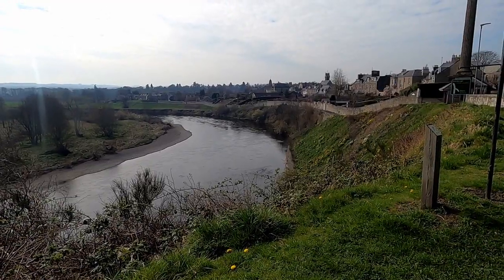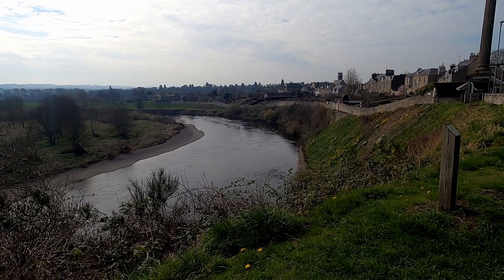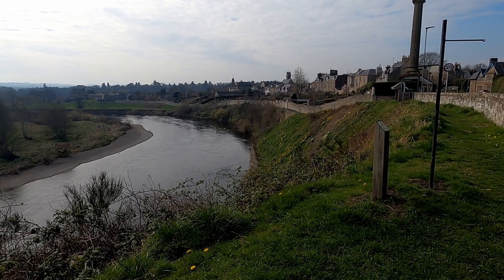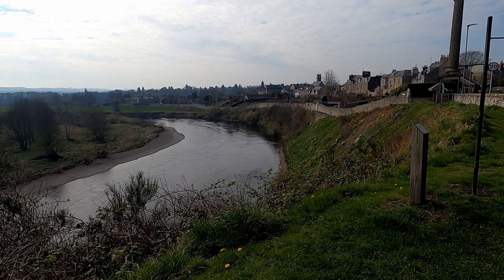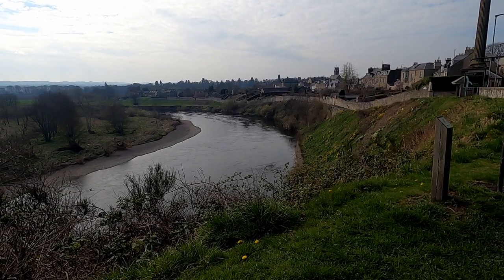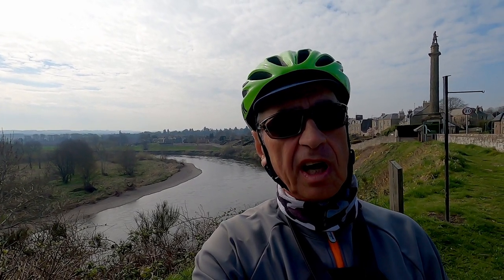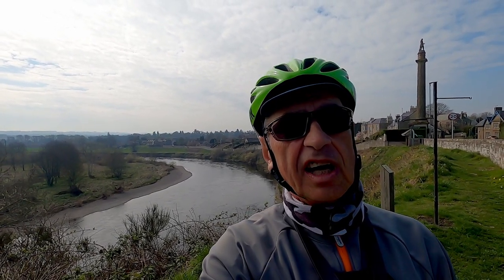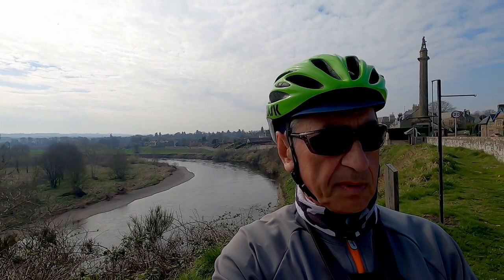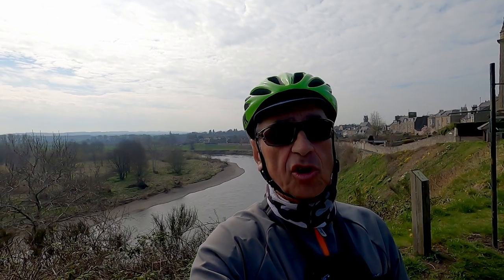Coldstream is the location where Edward the First of England invaded Scotland in 1296. The town lies to the north of the current England-Scotland border, which runs down the centre of the River Tweed below. In 1650, General Monk founded the Coldstream Guards, which were based in the town. The regiment still exists today and is commemorated by a museum in the lower and quieter part of town.